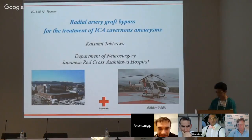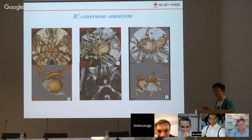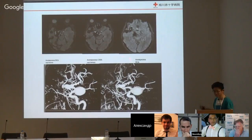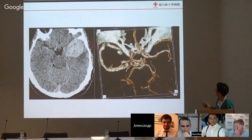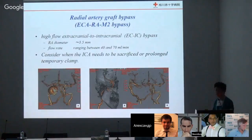My topic this lecture is how to treat ICA cavernous aneurysm. This is actually a cavernous giant aneurysm case. Do you think this aneurysm is difficult to treat or not? This is an IC case from two days before. Very, very difficult. Also, this is yesterday's MCA thrombus giant case. This aneurysm is much more difficult because we must approach directly to the aneurysm. But for ICA cavernous aneurysm, there is no need to approach directly. The answer is very simple: high flow bypass.